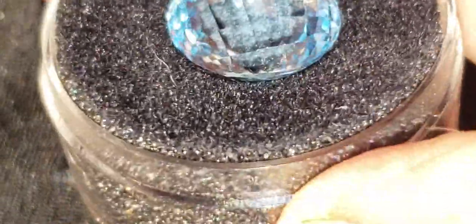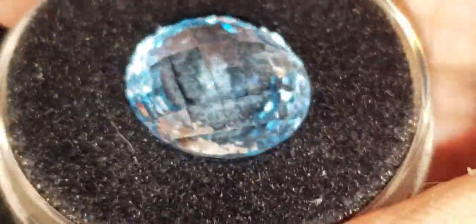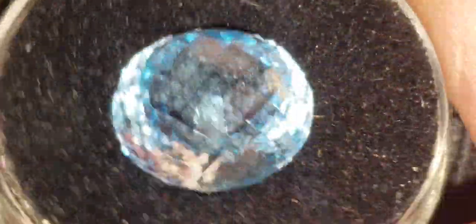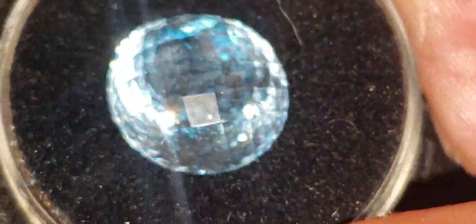This one has no table and girdle like most stones are cut. It's just square facets across the whole stone, and they're different sizes. They're graduated as they reach the end. Look at that. I think the faceting job is just as clever as clever can be. They did it perfectly.